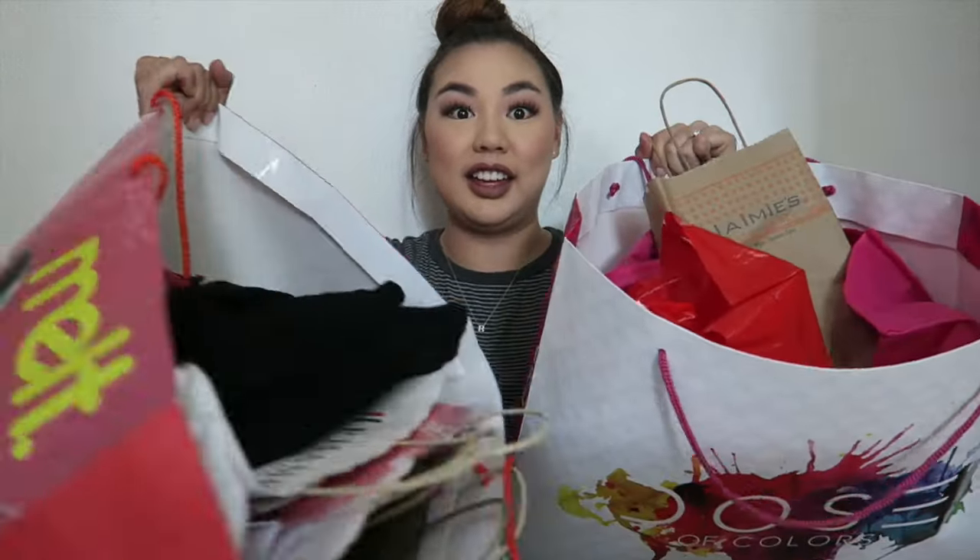Hey guys, welcome back to KS Makeup Your Face where I teach you how to make up your face. Today I'm going to be doing a haul — PHAMExpo was about two weekends ago and I got quite a bit of goodies. Today's video is going to be a little bit more laid-back. I'm not even filming on my main camera, I'm using my vlog camera.